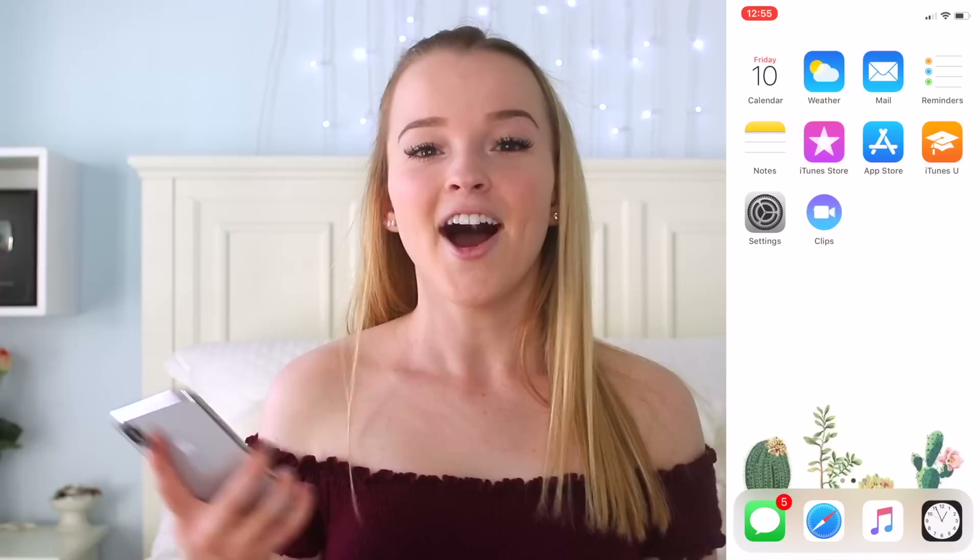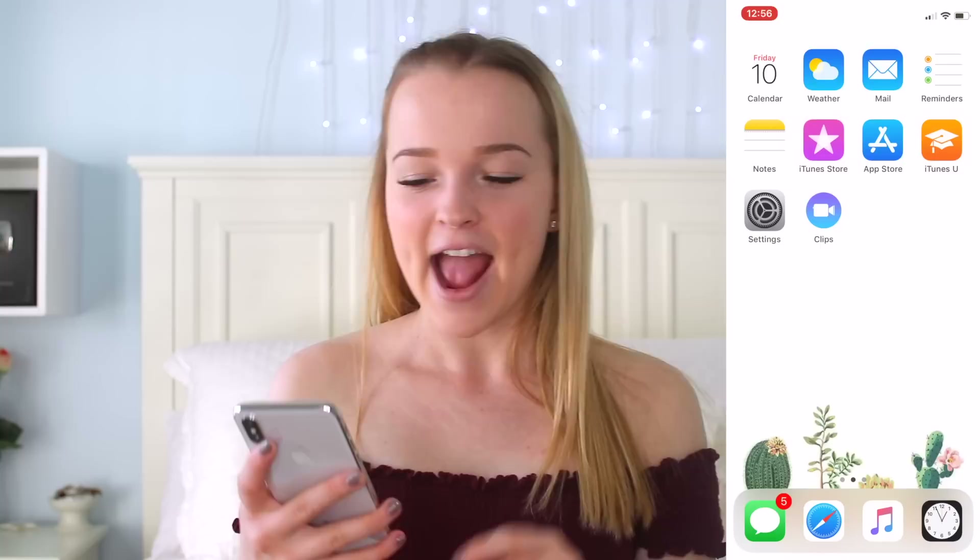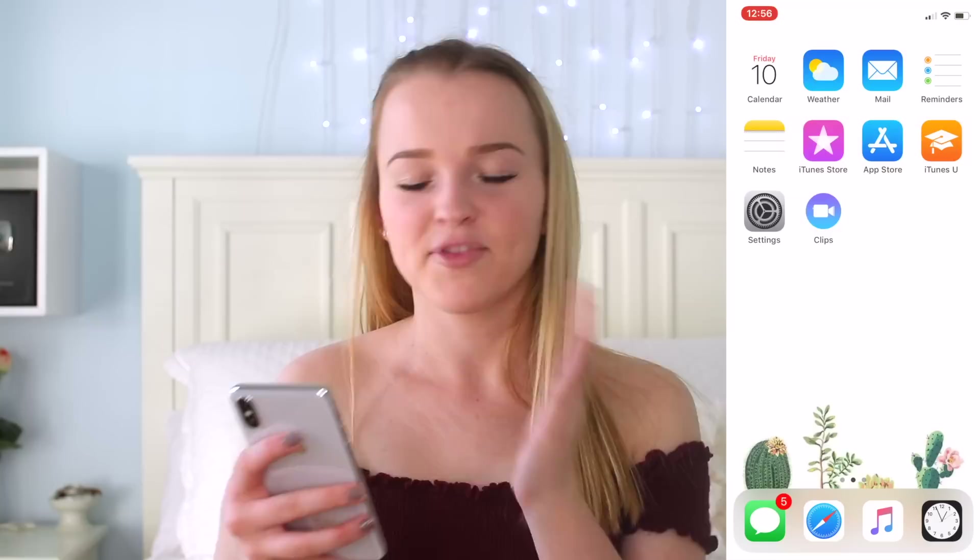So now I will actually show you guys what I have on my iPhone. My home screen is just this all-white background with some cacti at the bottom — I just thought it was really cute. At the top I have calendar, weather, mail, reminders, notes, iTunes Store, App Store, iTunes U, settings, and clips. The first page of my home screen is kind of just random stuff; I haven't really organized it yet.